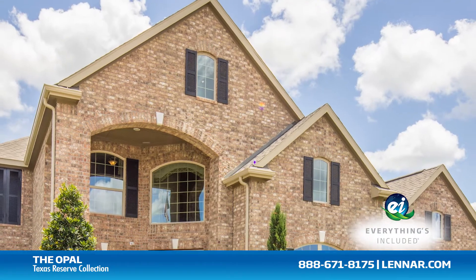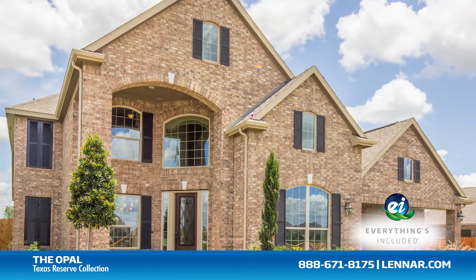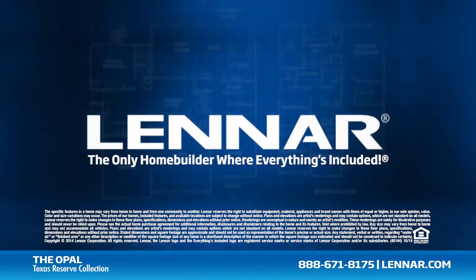For more information on this amazing new home, or for directions to any of our premier Houston communities, visit Lennar.com. Thank you.